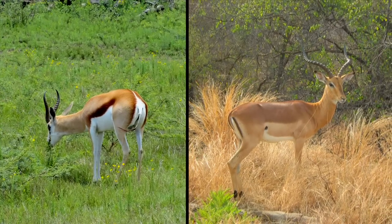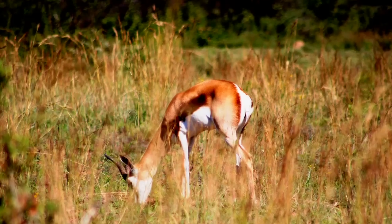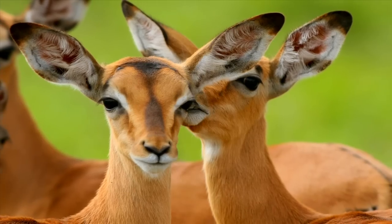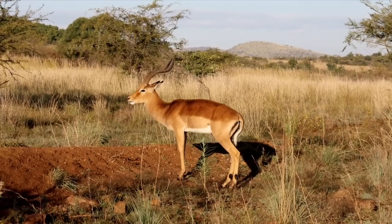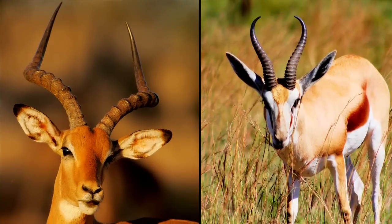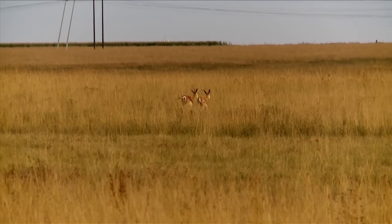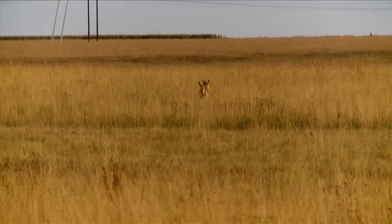The Springbuck and the Impala look quite the same except for a couple of differences. Your Springbuck has quite a bit of white on it, whereas your Impala is more reddish brown. Your Impala has got longer horns, whereas your Springbuck has shorter horns, and they're also much smaller in comparison with your Impala.